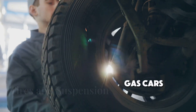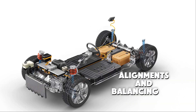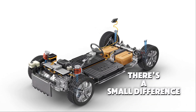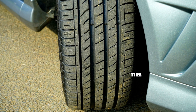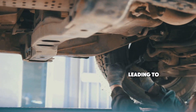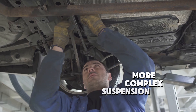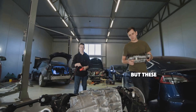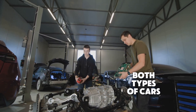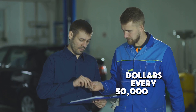Both electric and gas cars need regular tyre rotations, alignments, and balancing. But there's a small difference: since EVs are often heavier due to their batteries, tyre wear can be a little higher, leading to slightly more frequent tyre replacements. Gas cars, with their more complex suspension systems, also incur maintenance costs, but these are generally similar for both types of cars, costing around $200 to $400 every 50,000 miles.